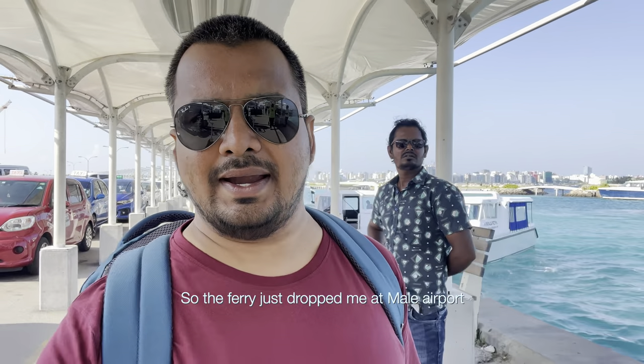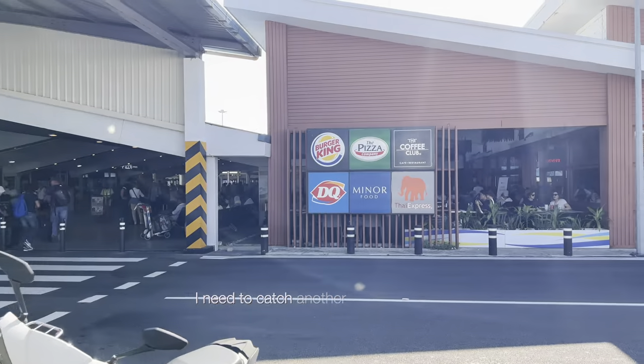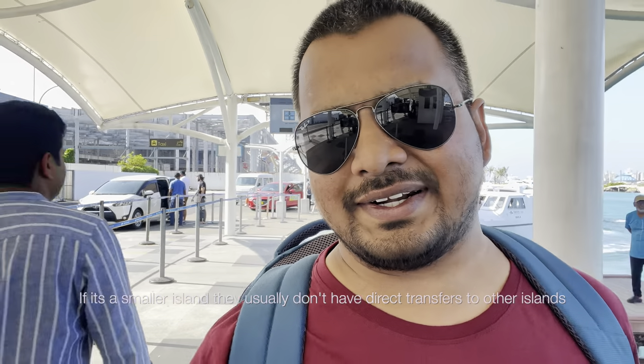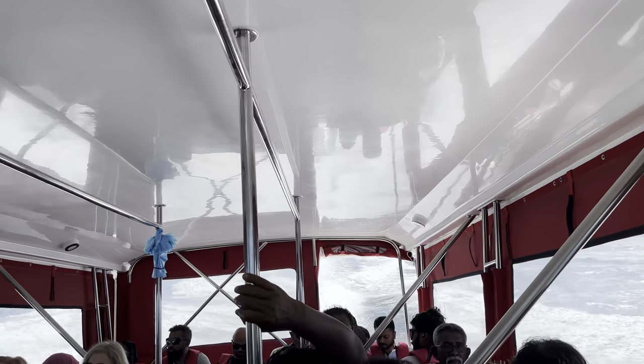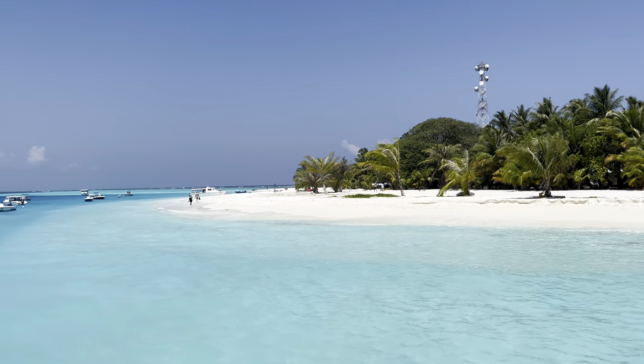The ferry dropped me at Male Airport and now I need to catch another ferry or boat. I tried asking for a direct transfer from Gulhi to Fulidhoo but it wasn't available. This is the way to do it when direct transfers aren't possible — it also depends on the popularity of the island; smaller islands usually don't have direct transfers. I struggled to get a speedboat for about two to three hours, but finally made it into one. It was a choppy ride, but then I arrived at one of the most beautiful local islands in Maldives — Fulidhoo.